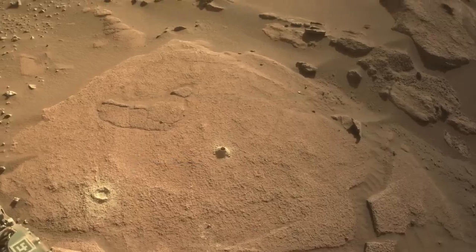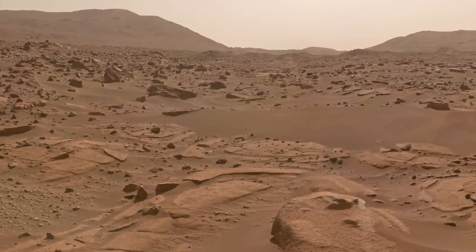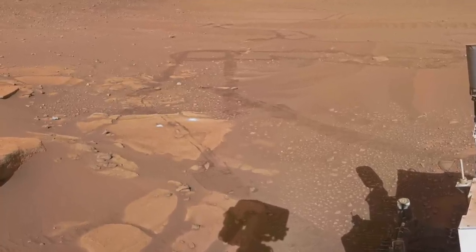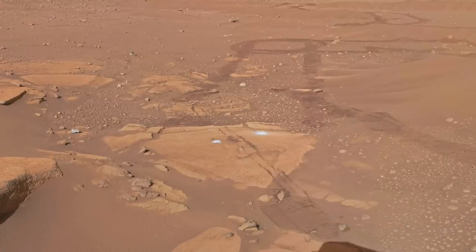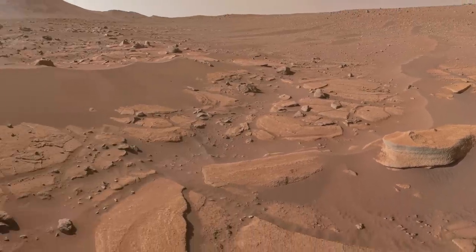After finishing operations at this location, Perseverance was commanded to drive just under 10 meters to get a closer look at the nearby circular features. This beautifully rendered navcam panorama from Simeon Schmaus shows the start of that short drive, just behind the slab with the two new holes in it, and ending with a great view of the slabs with circular features.